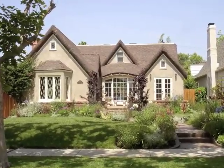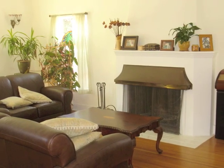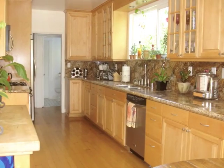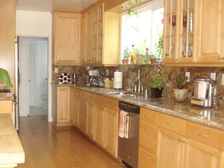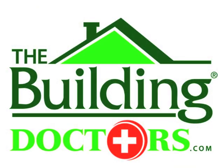How would you like to make your home safer, healthier, and more comfortable while lowering your energy bills? Along with saving money, what if you could reduce your home's carbon footprint and the causes of global climate change? This is all made possible with the home performance contracting of the Building Doctors.